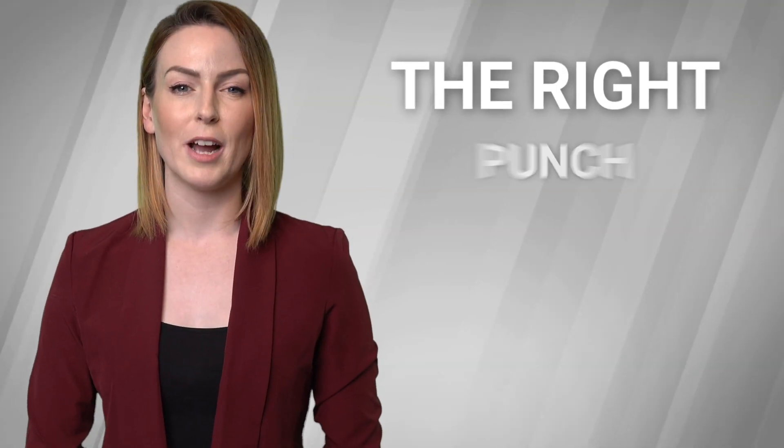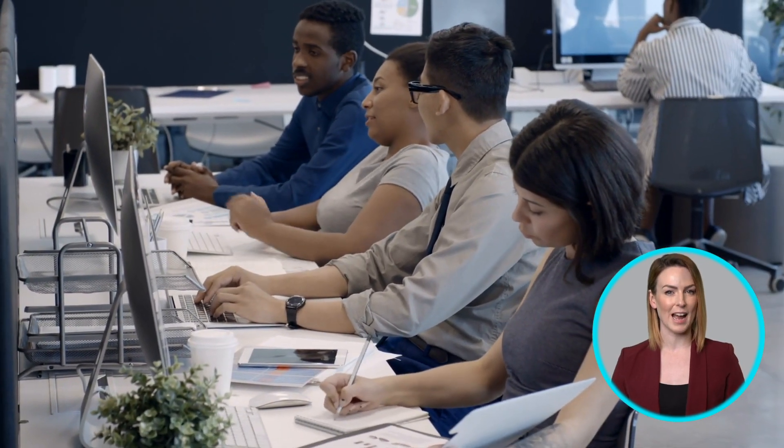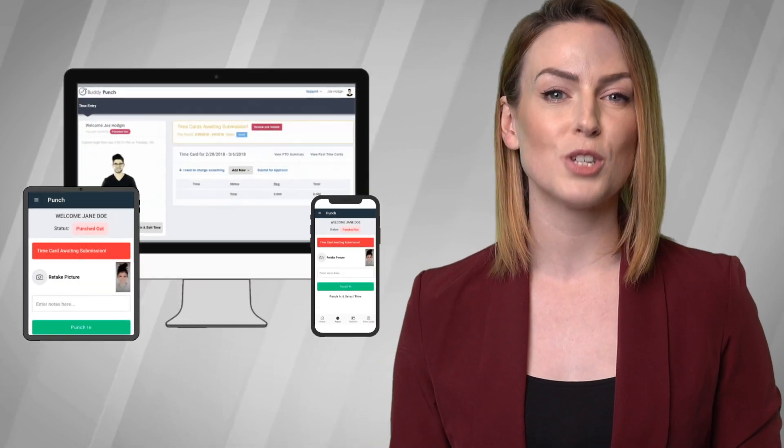When it comes to choosing the right punch clock app, there are a few features to consider. First and foremost, it's important that employees are able to easily punch in and out from any device, be it a phone, tablet, or computer. This ensures that the process is convenient and efficient for everyone.